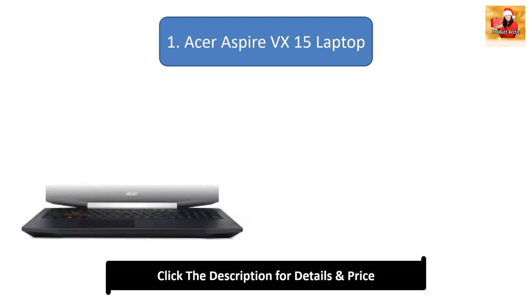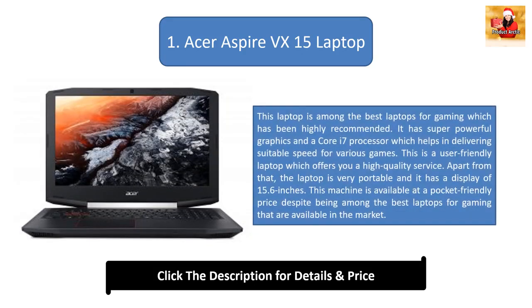Number 1: Acer Aspire VX 15 Laptop. This laptop is among the best laptops for gaming and has been highly recommended. It has super powerful graphics and a Core i7 processor for suitable speed across various games. It is user-friendly, highly portable, and has a 15.6-inch display. This machine is available at a pocket-friendly price despite being among the best gaming laptops on the market.